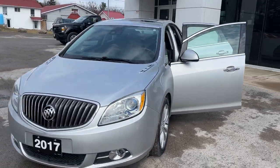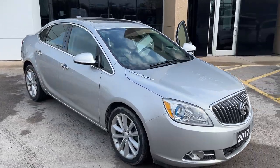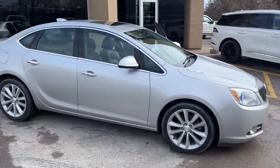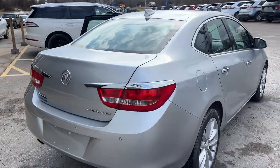2017 Buick Verano in silver. This vehicle has no accidents and it will come with brand new brake pads and rotors all the way around. Really nice looking vehicle and there's a nice spacious trunk, so be sure to check out the photos for that.